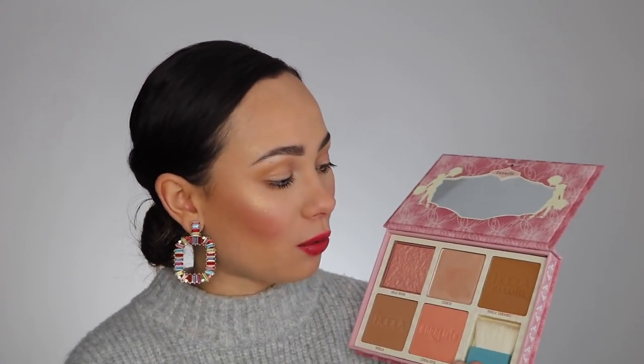There are two new products in this palette that were not in the regular Benefit line before. First, we have Cookie, which is the highlighter — it's a brand new highlighter formula and a palette exclusive to this palette as well as the new mini palette, so you can only get this highlighter in those two options. Then we have Hoola Caramel, which is a deeper bronzer — the darker version of Hoola. This will be sold individually, so if you just want to purchase the deeper bronzer, you have that option. The other three — Gold Rush, Hoola, and Coralista — are all in their regular line.